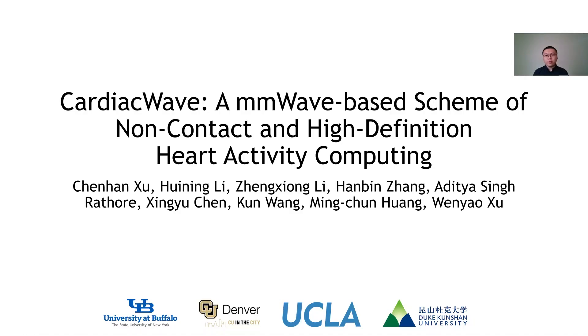Hello everyone, this is Cheng Han Xu from University at Buffalo introducing our work, Cardiac Wave: A Millimeter Wave-Based Scheme of Non-Contact and High Definition Heart Activity Computing. This is a joint work with collaborators from UB, CU Denver, UCLA, and Duke Kunshan University.